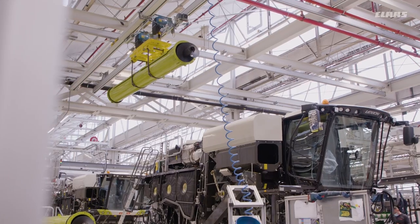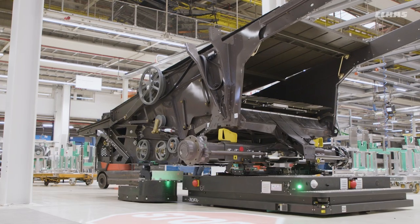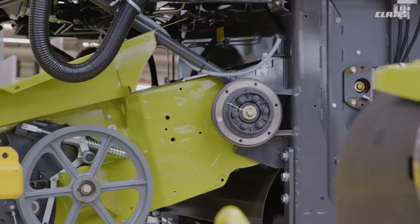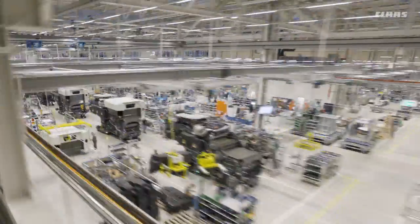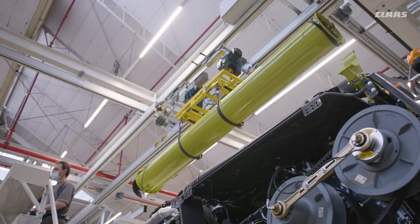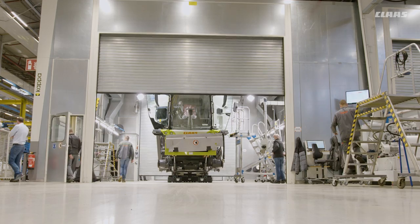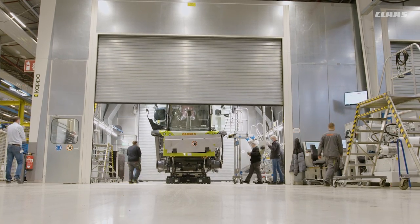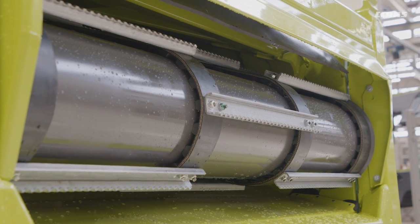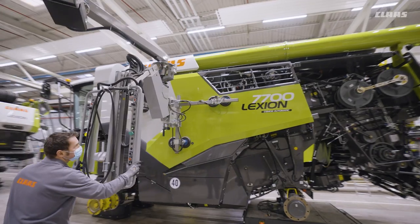With the CIMPRO 2020 project, KLAS implemented state-of-the-art combine production at its headquarters in Haasevingel. Where previously two assembly lines existed, today there is a main line with sub-assembly lines feeding into it from both sides for pre-assembly and supply of the modules. More than 30 Lexion and Trion models are produced here. Follow us through the individual production steps of Lexion and Trion.